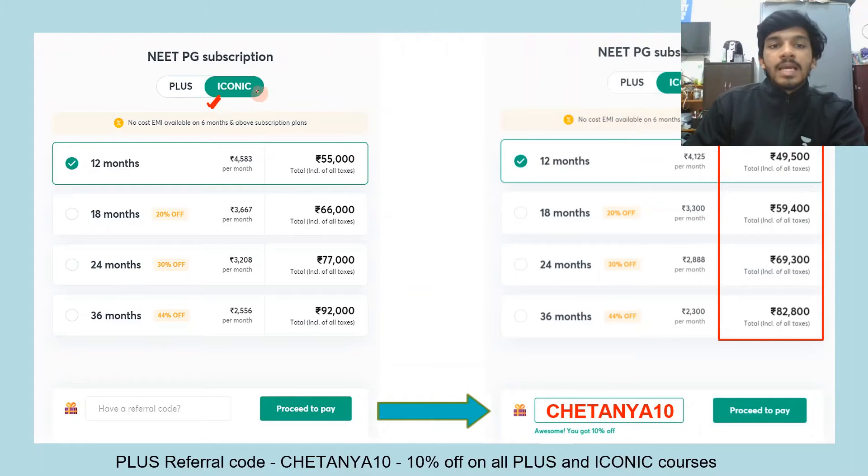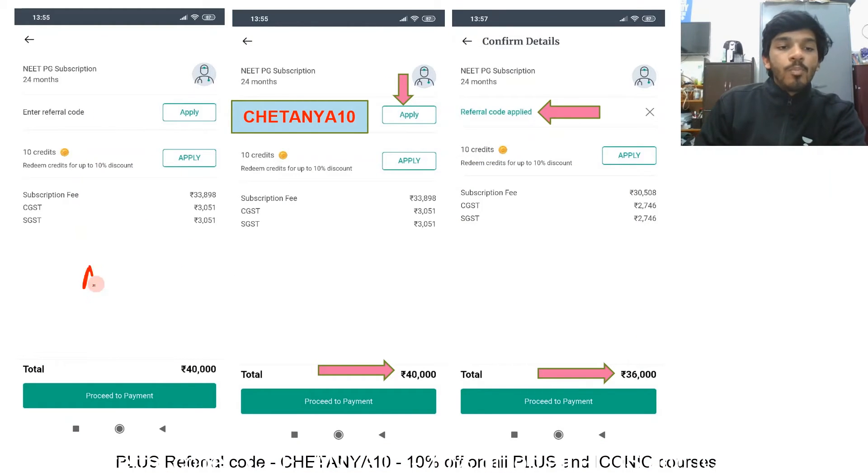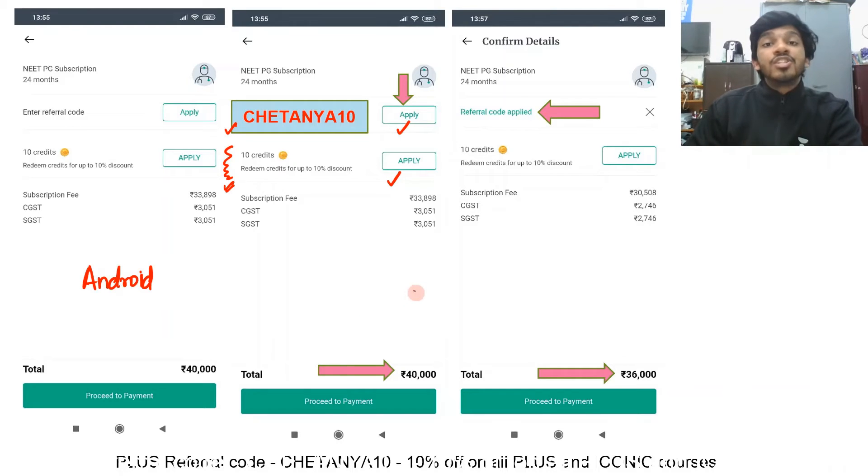The best option is Iconic, where you get both Unacademy Plus and PrepLadder. The one-year Iconic plan is 55,000 rupees, and with referral code Chaitanya10 it becomes 49,500. The 24-month plan costs 69,300 after utilizing my referral code. To use it, open the Unacademy app on Android, enter my referral code, and click apply. If you have accumulated credits by watching free videos and attempting tests, you can use those for an additional discount of up to 10%. Please remember to use my referral code irrespective of what subscription you are taking.